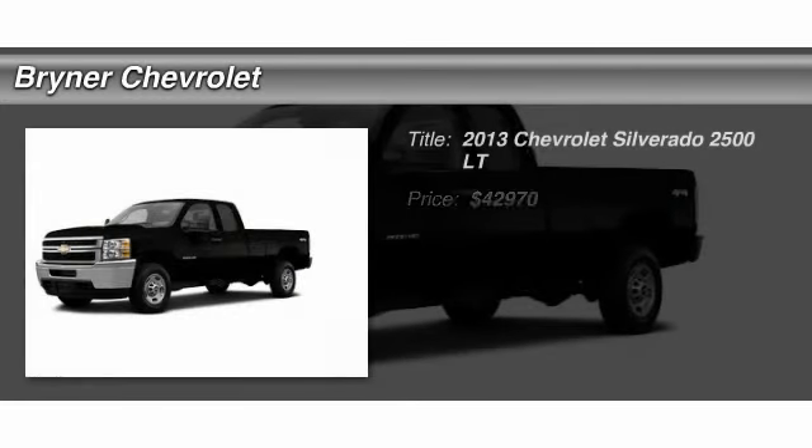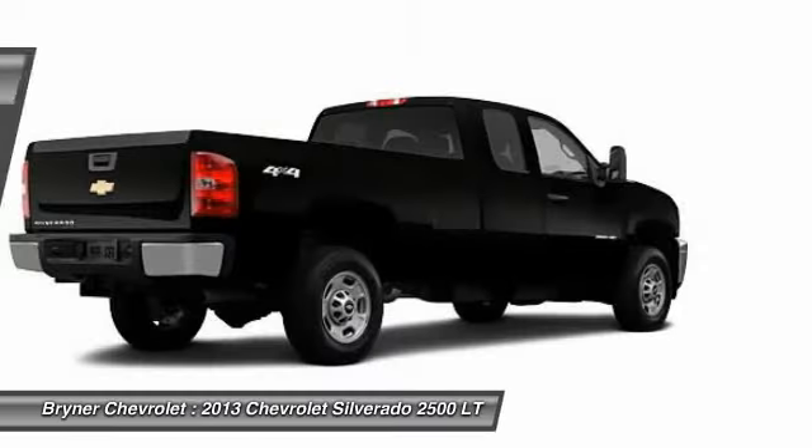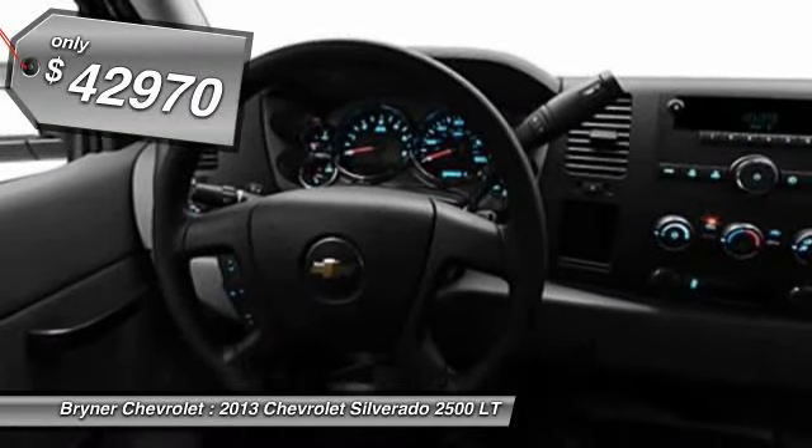The 2013 Chevy Silverado 2500 HD. This pickup truck pulls unlike any other and is priced below $45,000.